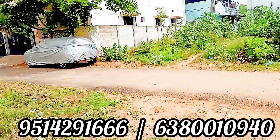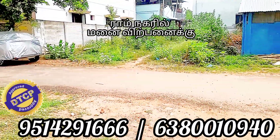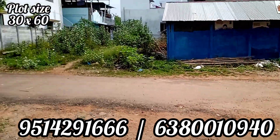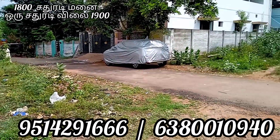There is a flat. This flat is DTCP approved. There are 30 square feet in the land area, 5 square feet. There is a west facing area.